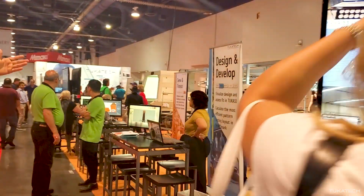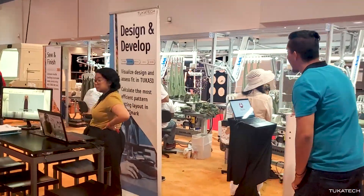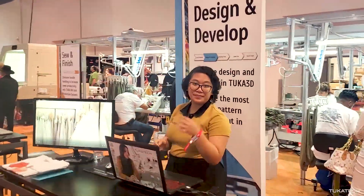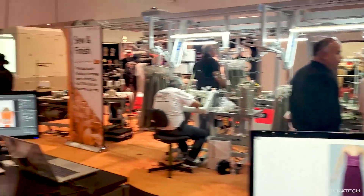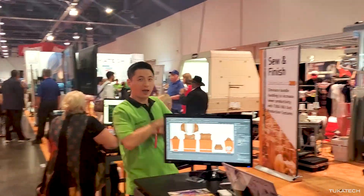We are here at Sourcing at Magic doing the Tukatech Micro Factory at Magic. In the Tukatech Micro Factory you can go all the way from design and development all the way to production.